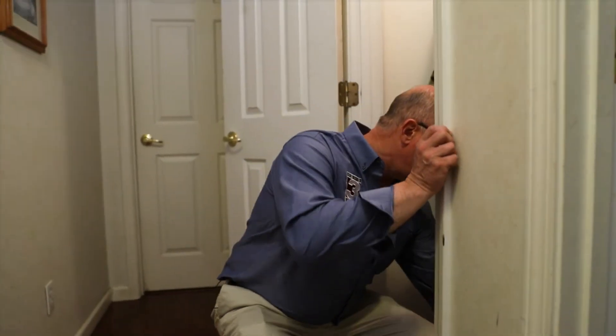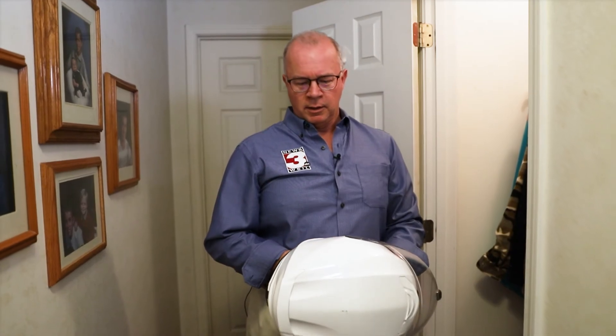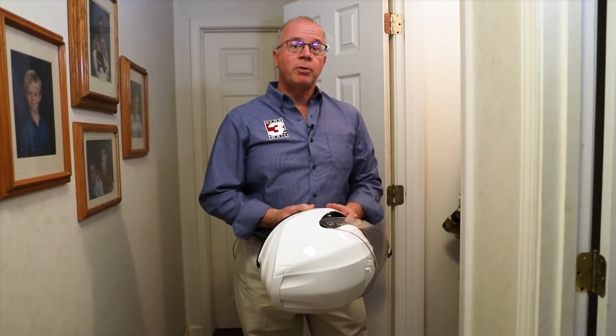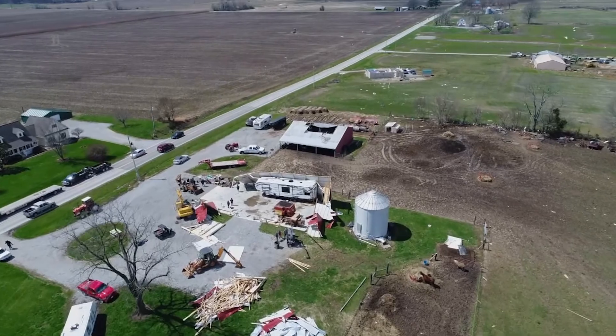It might seem a little silly, but in that safe spot, if you can store a helmet, it will come in handy. Most deaths from tornadoes are because of massive head trauma. Slipping on a helmet doesn't have to be a motorcycle helmet — a batting helmet or a bicycle helmet could save your life.